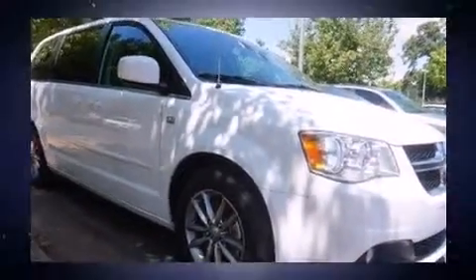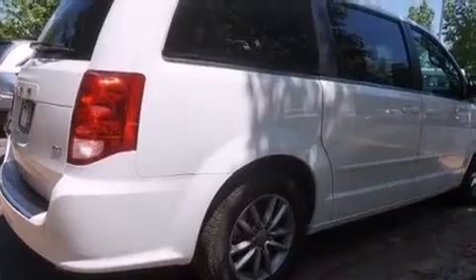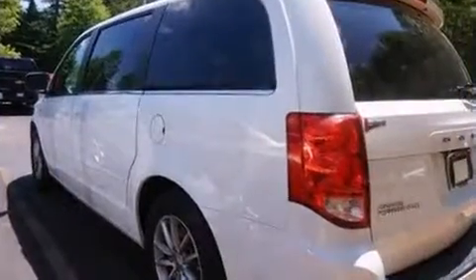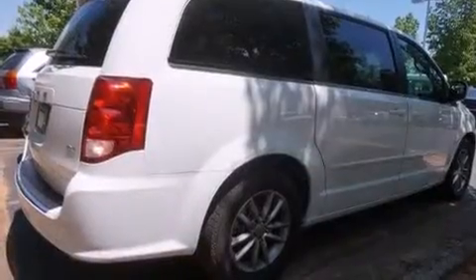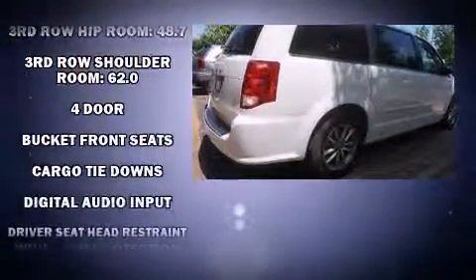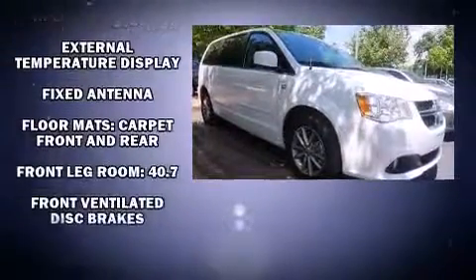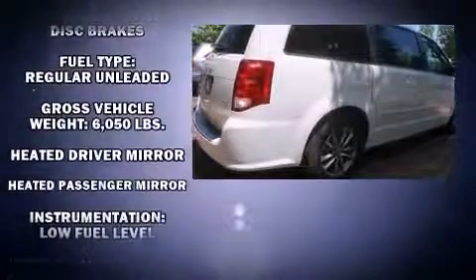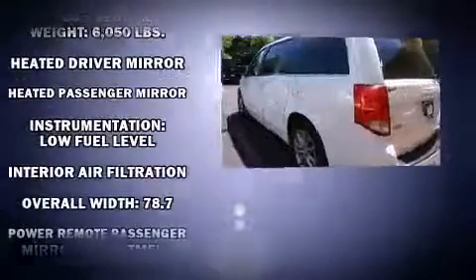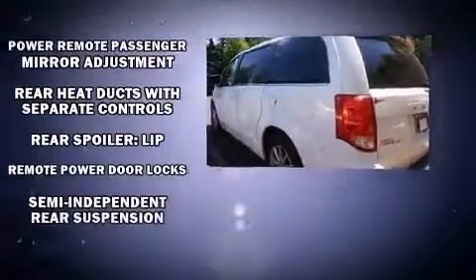Third row seats provide an even greater maximum passenger capacity. You and your passengers will enjoy the stereo system, which includes a CD player with MP3 capability and six well-positioned speakers. Dodge also prioritized safety and security with features such as anti-whiplash front head restraints, a panic alarm, and four-wheel disc brakes with ABS.